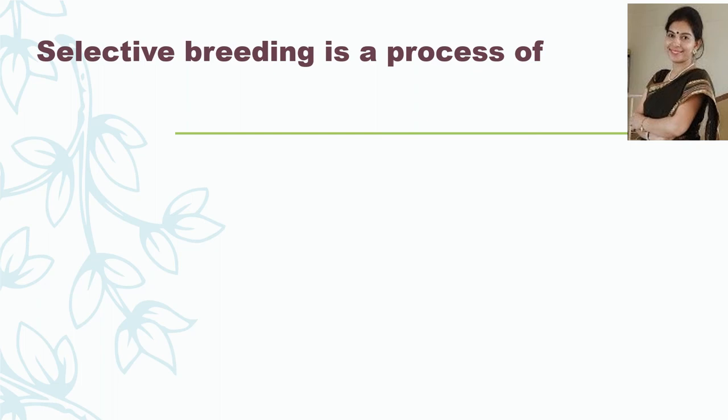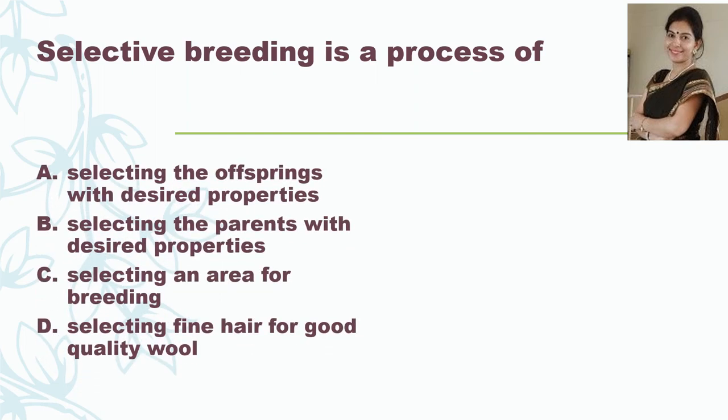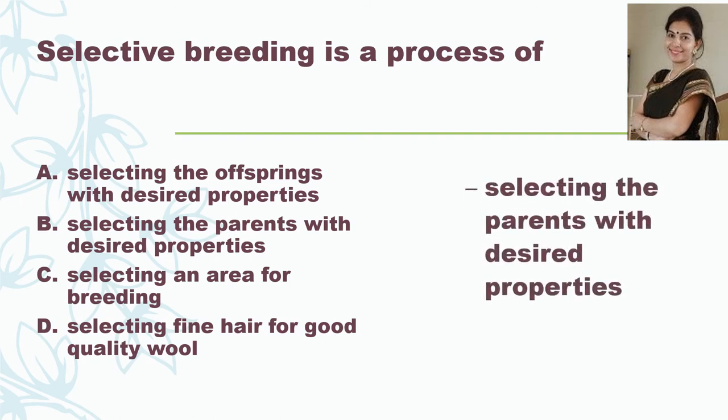Next question: selective breeding is a process of — A: selecting the offspring with desired properties; B: selecting the parents with desired properties; C: selecting an area for breeding; or D: selecting fine hair for good quality wool. And the correct answer is selecting the parents with desired properties.